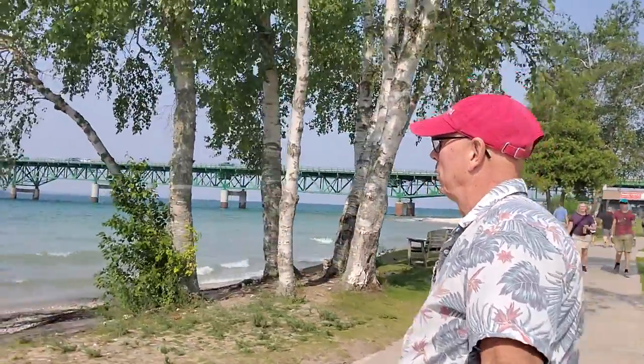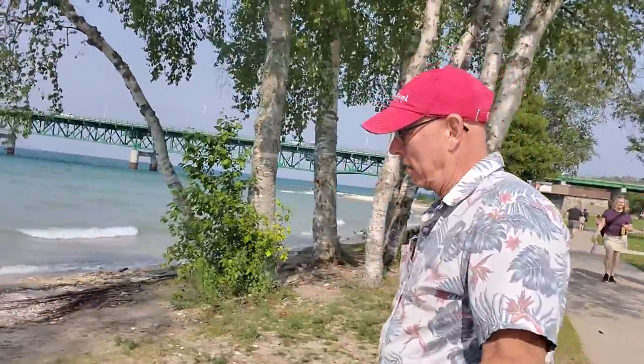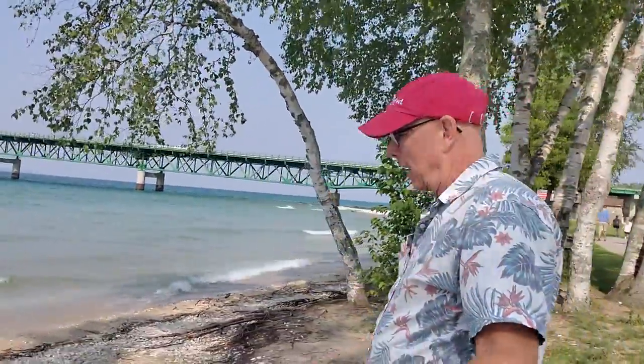The water looks pretty clean out here. I guess this is what Lake Superior is going to be like. I don't know — these waves are something my canoe may not be suited up for.